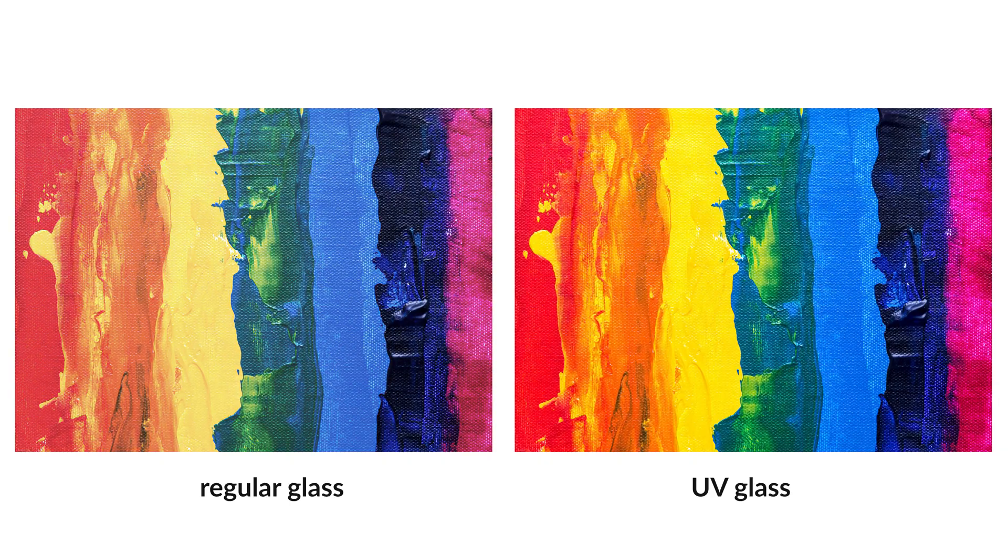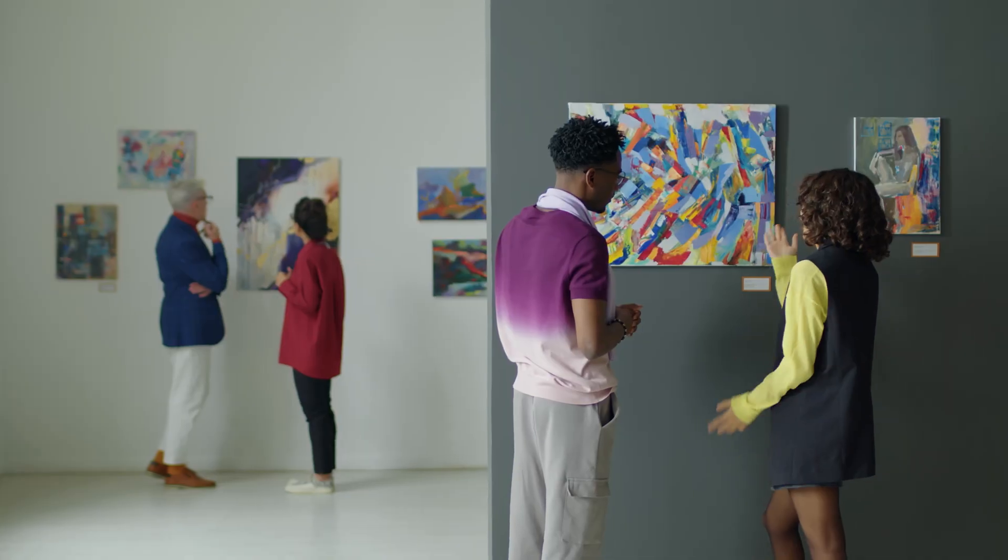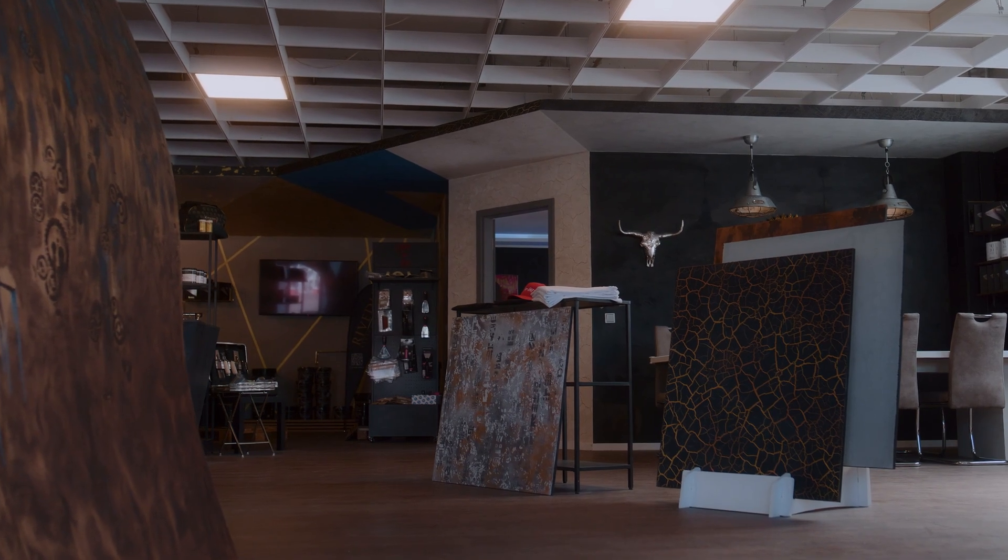Paintings and other artworks shine best in daylight but are also affected by radiation from the sun. Hi, I'm Chris and in this video I'll explain why museums and private art collections need special glass and how you can implement effective protection of artworks with UV protective glass, whether on a large scale in a museum or in your home.